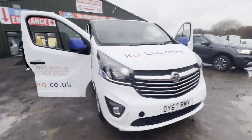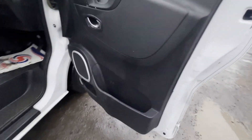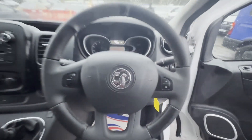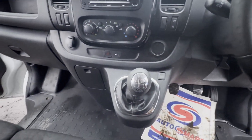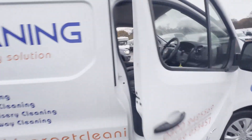Model 67 plate Vauxhall Vivaro L2 diesel, 1.6 CDTi 120 PS Sportive H1 van body, white panel van, mileage 122,657. MOT the 25th of June 2024. Engine 1598cc, 1.6 120 PS, six-speed manual, front wheel drive.